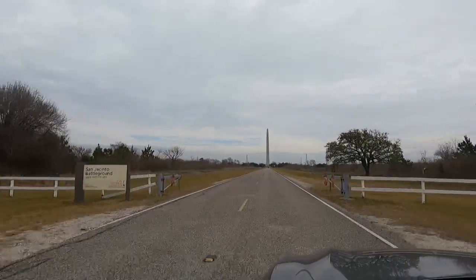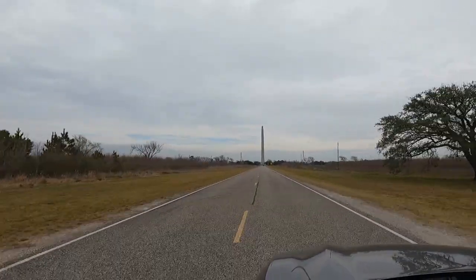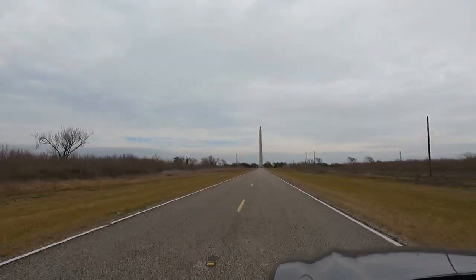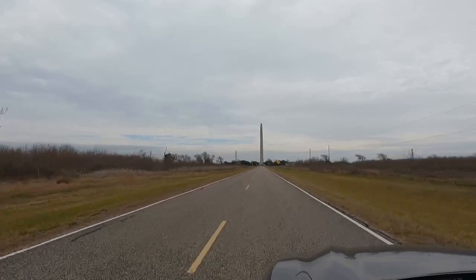Now we are living in Texas. Let's see what we are going to talk about in this video!